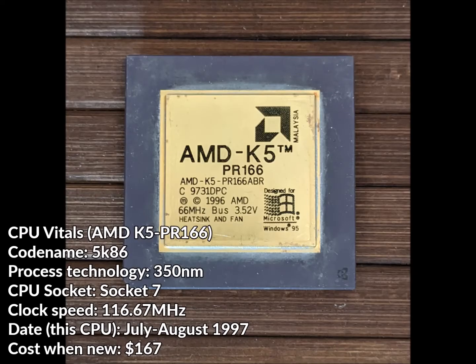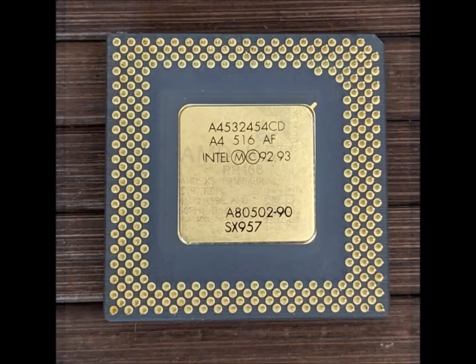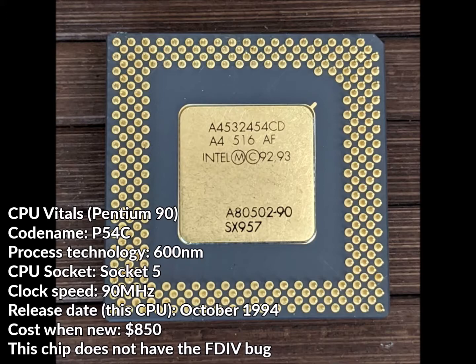I will be testing both variants of the K5: the SSA-5 based PR100 and the 5K86 based PR166, both running at 90MHz. This is because my PR100 sample had trouble running at its rated 100MHz. And we'll throw in a Pentium 90 for comparison.